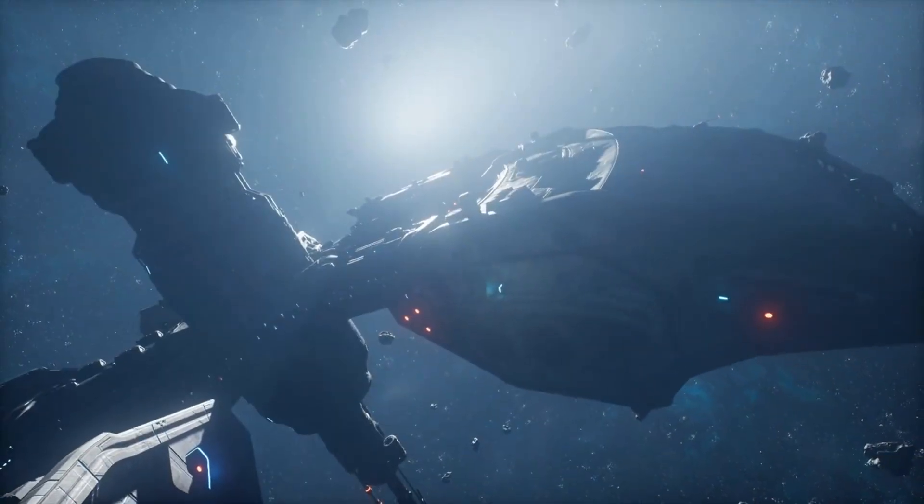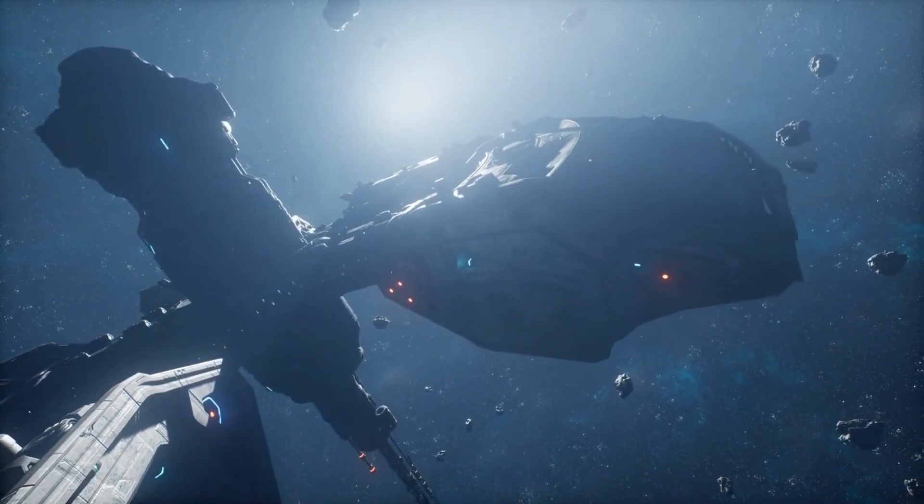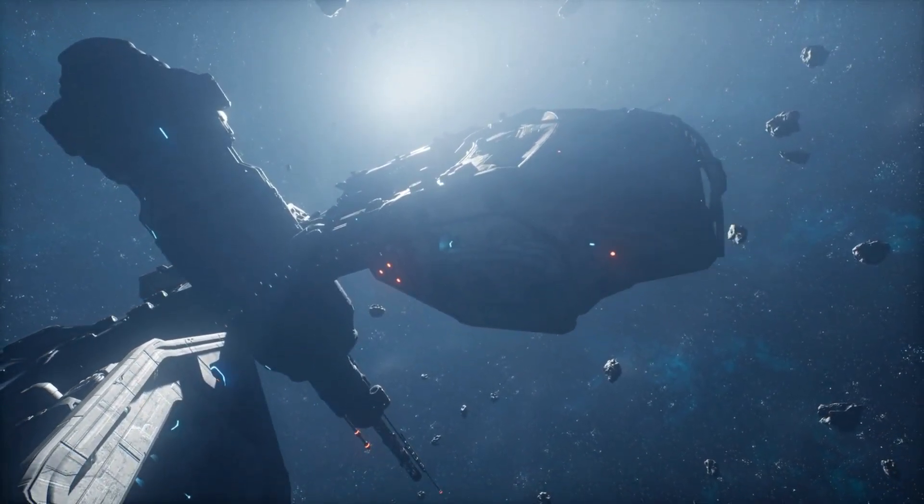Equipped with high-resolution and high-sensitivity instruments, this technological wonder allows us to observe the faintest and most elusive aspects of interstellar objects. It pushes the limits of our understanding and challenges everything we thought we knew about our place in the universe.